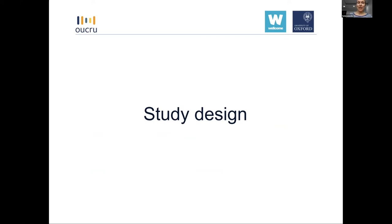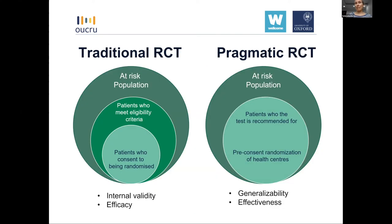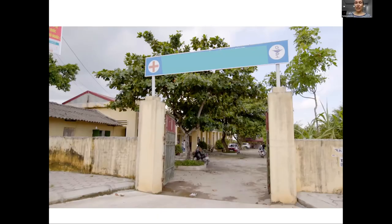The primary research question was: what impact does CRP point-of-care testing have on the proportion of patients aged 1 to 65 with respiratory infections prescribed an antibiotic, in routine primary care? This is a pragmatic randomized controlled trial. In a traditional RCT, the at-risk population is screened for eligibility and consenting patients are randomized. In a pragmatic trial, doctors are trained to identify which patients the test is recommended for — doctors decide who to use the test for — and consent is done at facility level rather than patient level, so it doesn't interrupt the routine clinical consultation. This is one of the commune health centers included in the study.